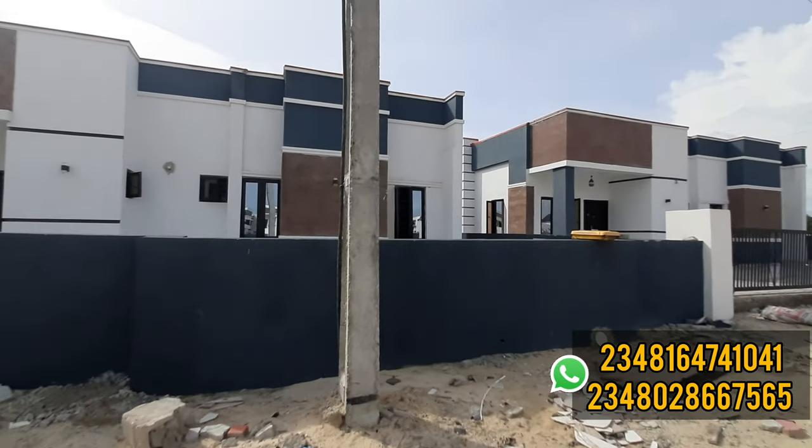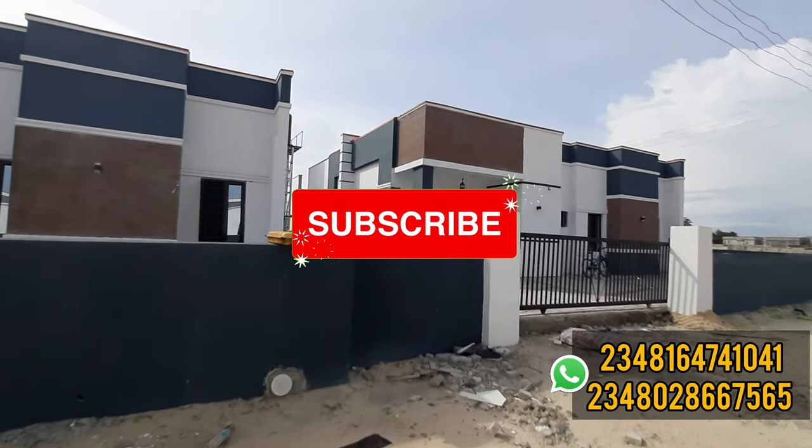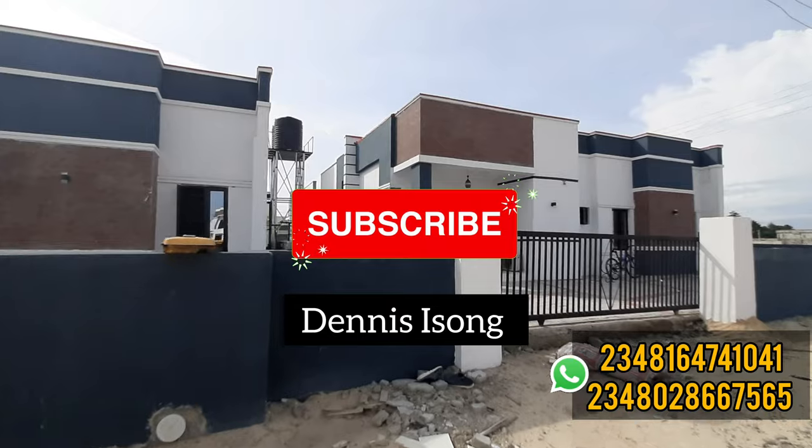Thank you so much for staying to this point to watch this video. Please kindly subscribe to my channel if you haven't already. Thank you so much — my name is Dennis.